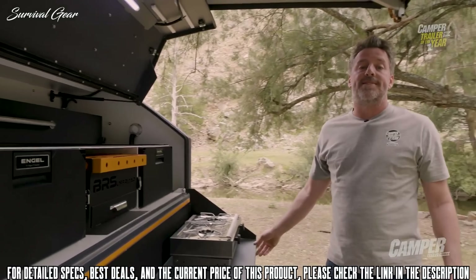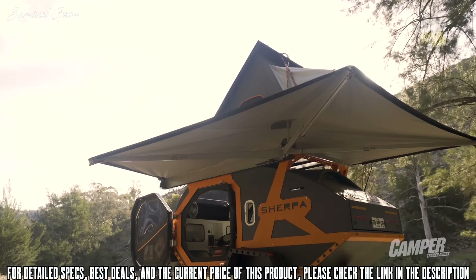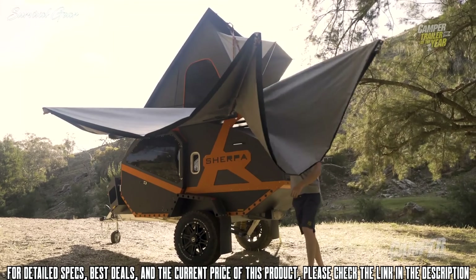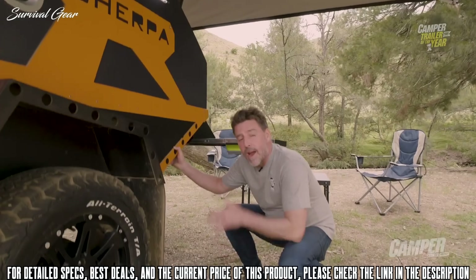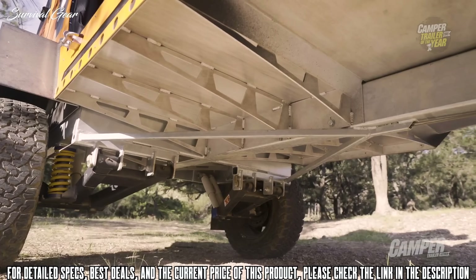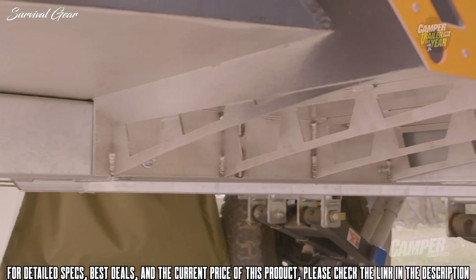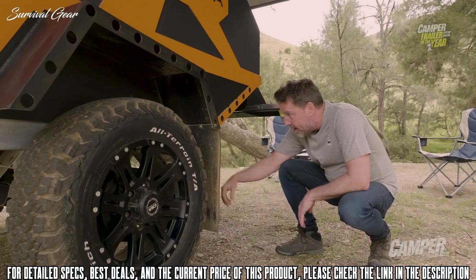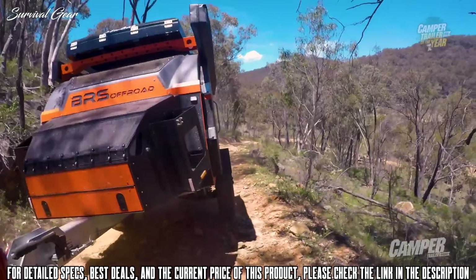Thoughtful, well-considered details are everywhere — from this Alucab 270-degree awning that sets up in about a minute, to the business underneath. The entire marine-grade aluminium body sits on a Godzilla-like galvanized central beam with aluminium sub-chassis. Put this together with perfectly matched Cruisemaster shocks and coupling and you're right to tow this anywhere.